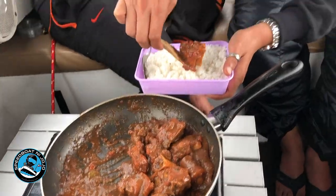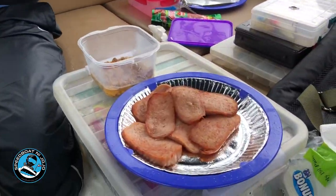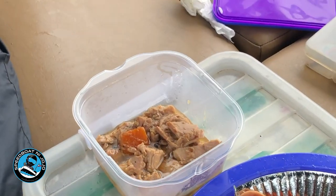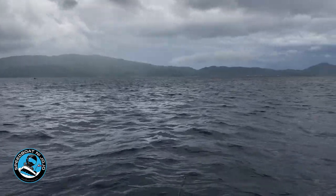Wow, sold! We're also having Spam! Sold!